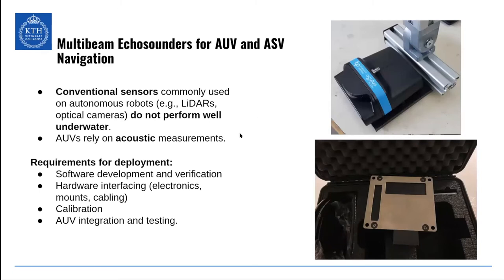I'm going to talk a little bit about multi-beam echo sounders. I've worked with two echo sounders: an Oculus multi-beam and the R2 Sonic, the recent one on Lolo. For underwater and surface vehicles, you cannot use conventional sensors commonly used by mobile robots on ground or in air. You cannot use LiDARs or optical cameras because they won't perform well underwater. So AUVs rely on acoustic measurements, like echo sounders and sonars.